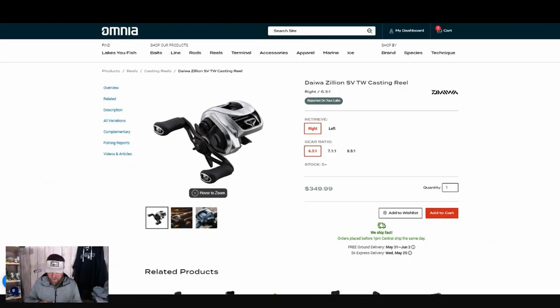The Zillion comes in at $349.99, and that was part of the drive for me — for just a couple tenths of an ounce difference between the Metanium and the Zillion, with the Zillion at 6.7 ounces versus 6.3 ounces for the Metanium, I didn't think that gap justified the price difference. For $90 less, I just felt like the Zillion was a little better value. Only time will tell — in the future we may try the Metanium MGL and do a head-to-head Shimano versus Daiwa comparison.